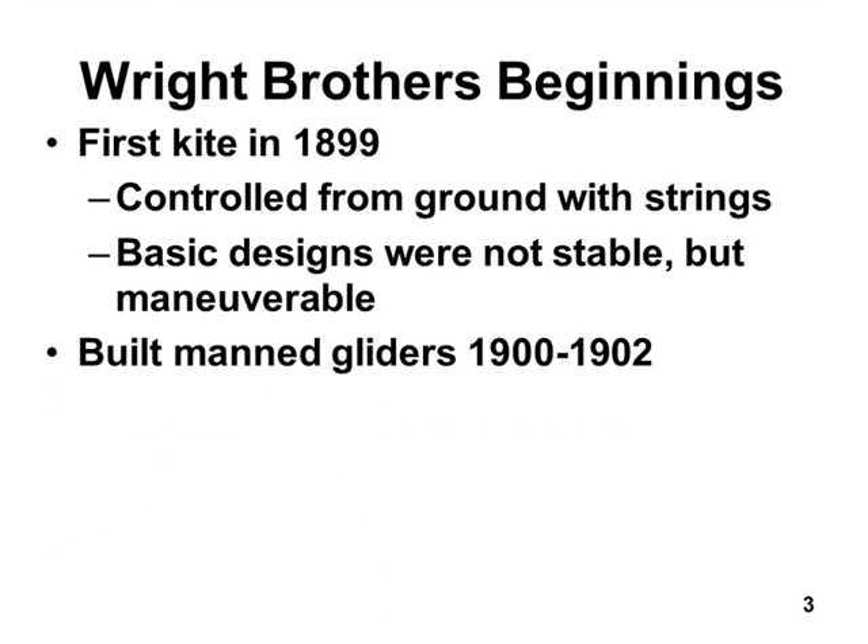They built kites for about a year, then decided to build gliders and put people on them. For three years — 1900, 1901, and 1902 — they built gliders and flew them themselves. They were the engineers, the production technicians who built them, the mechanics who fixed them, and the test pilots — and they were their own flight instructors. They designed, built, repaired, crashed, and taught themselves to fly, because there was no one there to teach them.